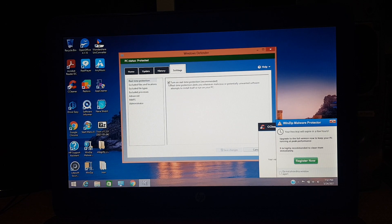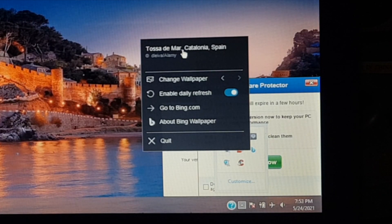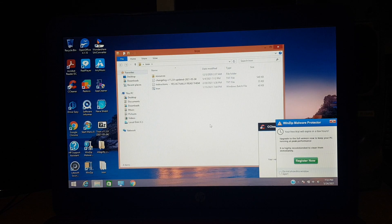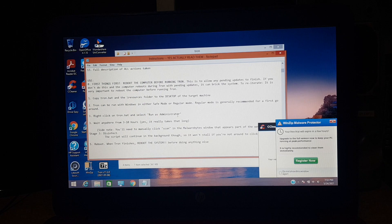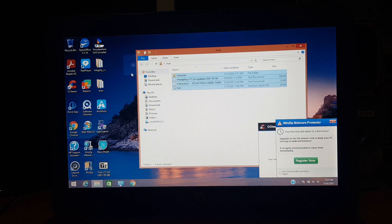Here we can turn off real-time protection — it's just going to get in the way — and let's try extracting Tron again. The background is from another piece of bloatware called Bing Wallpaper. So I've extracted it. I don't remember exactly what you're supposed to do, so let's read the instructions. Copy Tron.bat and the resources folder to the desktop, then right-click on Tron.bat and run as administrator. Simple enough. I know you can configure various settings, but we'll just use the default ones.